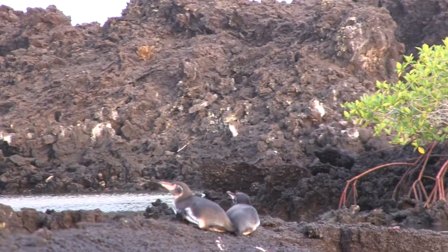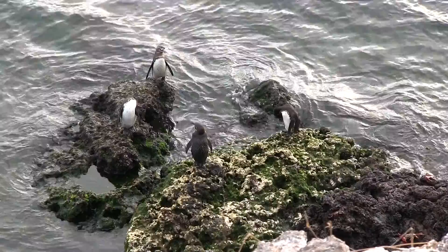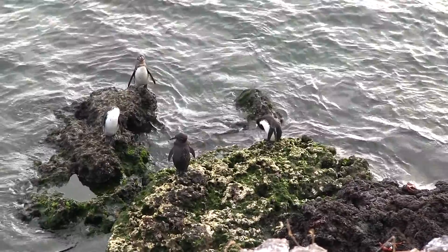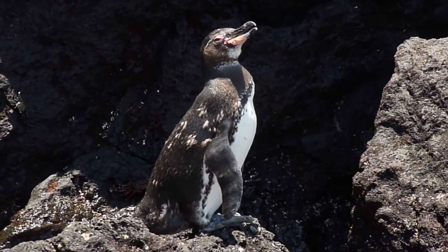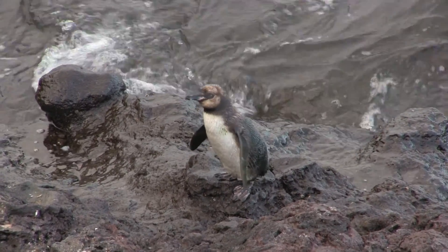The Galapagos penguin is the only species of penguin that lives along the equator. Galapagos penguins molt so frequently because their subtropical environment is harsh on their feathers. Sunlight can bleach their feathers and weaken them, and algae can grow in their feathers and damage them as well.